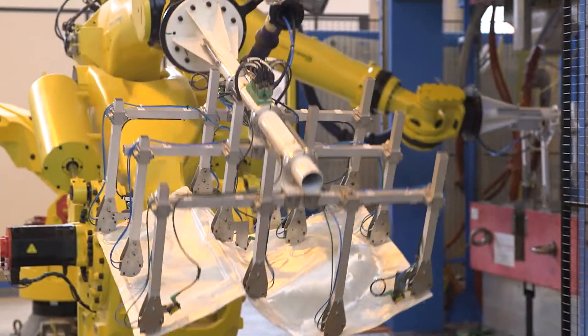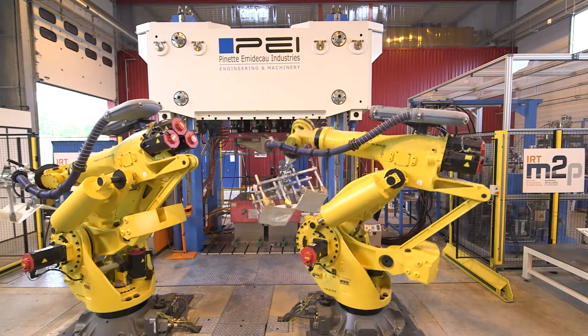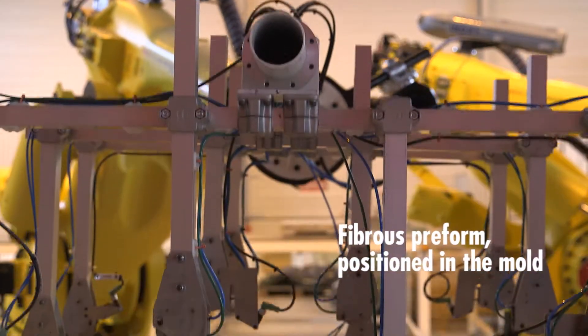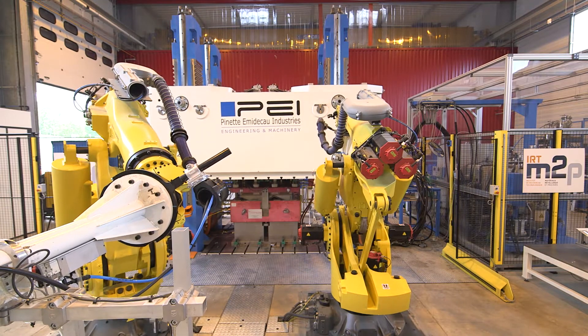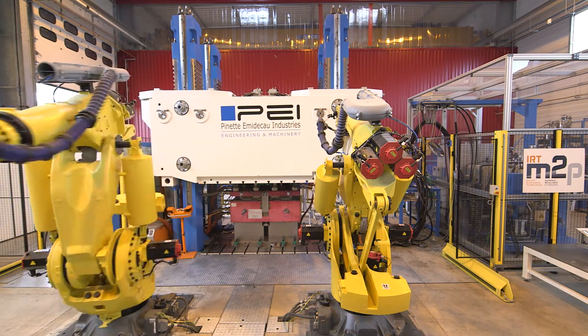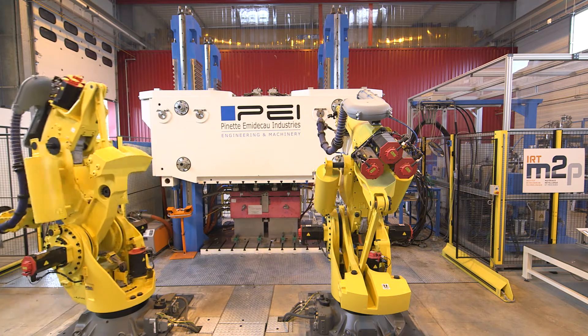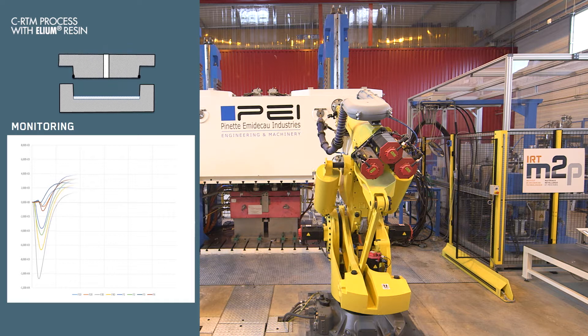This new process is perfectly suited to the mass production cycles of the automotive industry. Its aim is to produce auto parts in a cycle time of less than two minutes. To mould these parts to complex design forms in so little time, Arkema has designed Elium resin, a liquid thermoplastic resin that is compatible with different types of glass or carbon fibre reinforcements.